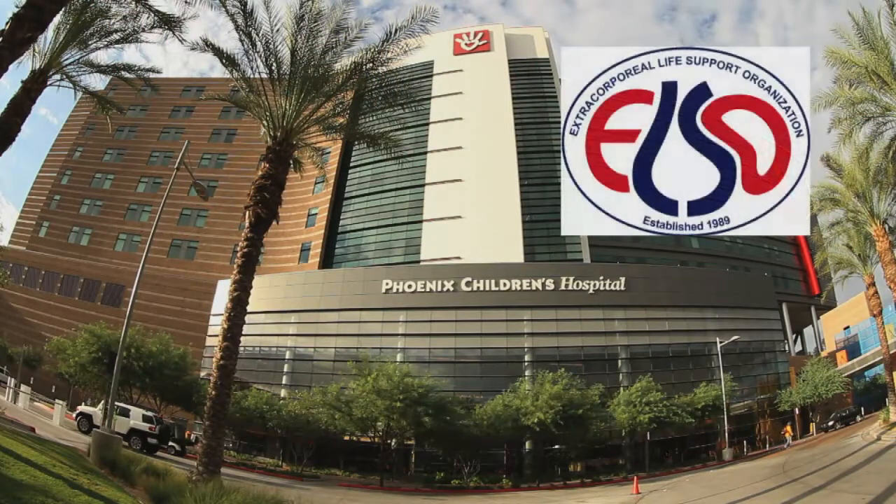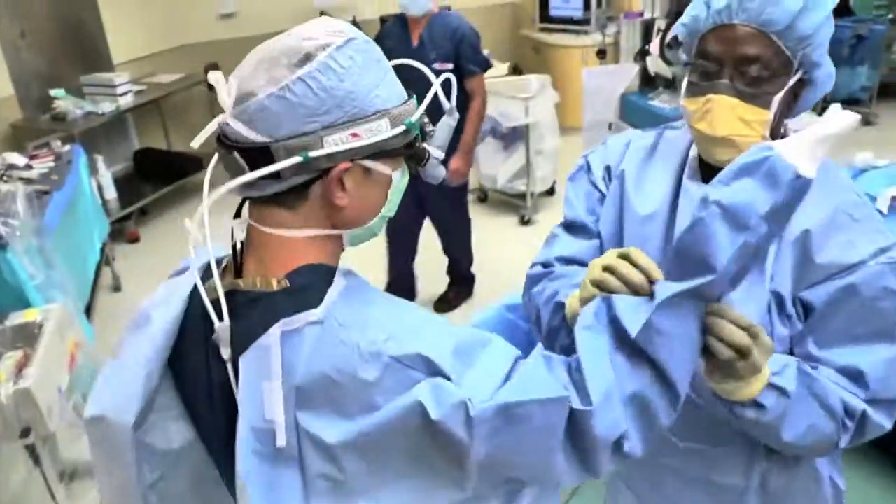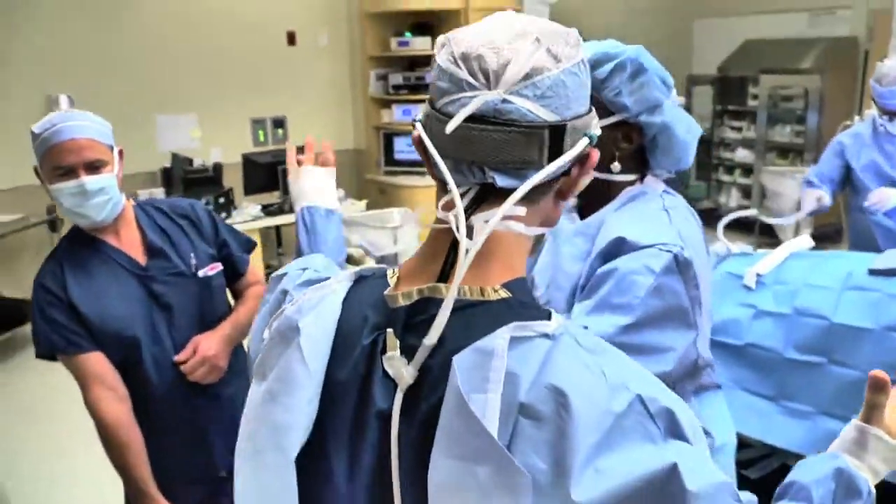PCH's ECMO program is admired throughout the medical community. In fact, it is the only pediatric ELSO center of excellence in Maricopa County, and it's this combination of technology and highly specialized clinical team that sets PCH apart.